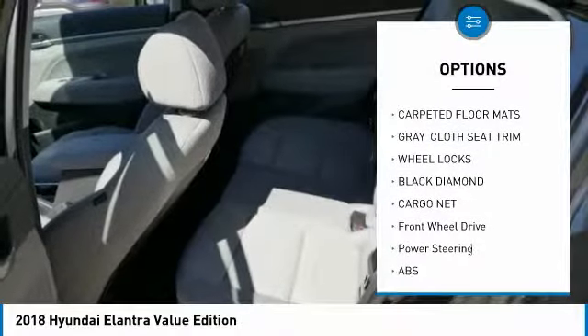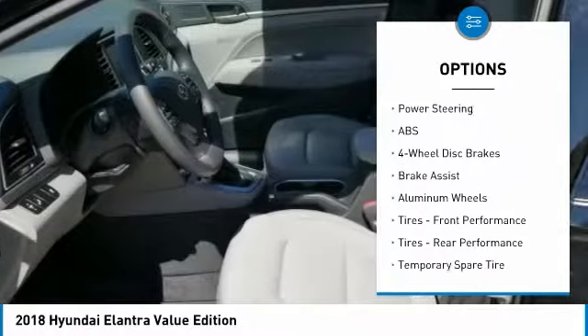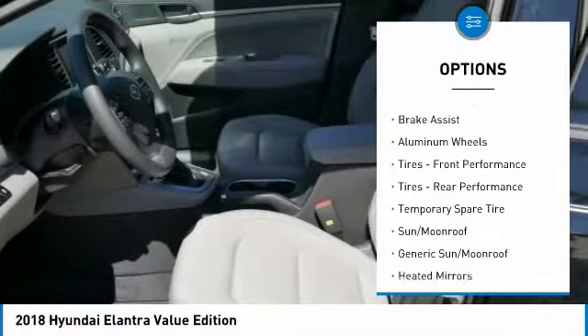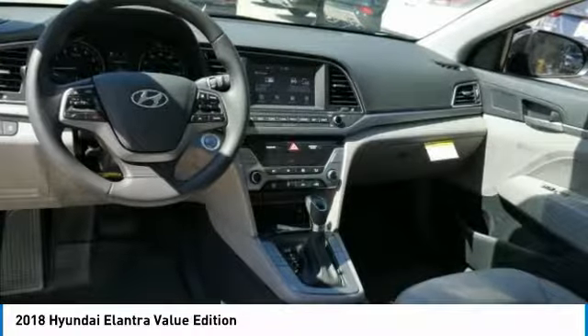Anti-lock braking system, stability control, traction control, steering wheel audio controls, power lift gate, backup camera, keyless entry, leather wrapped steering wheel, Bluetooth, driver airbag.